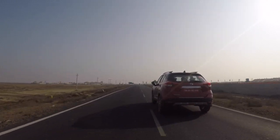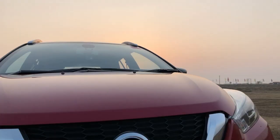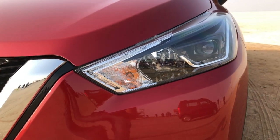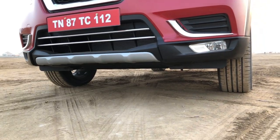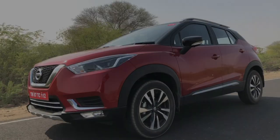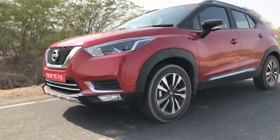There are some very interesting elements: Nissan's V-Grille, which is present in almost all international models, the LED headlamps, four skid plates, and the interesting rear end with those funky tail lamps. My personal favourite are these 17-inch sweet-looking alloys.